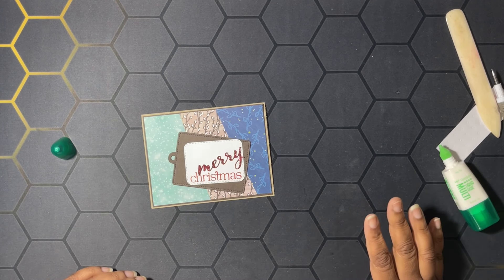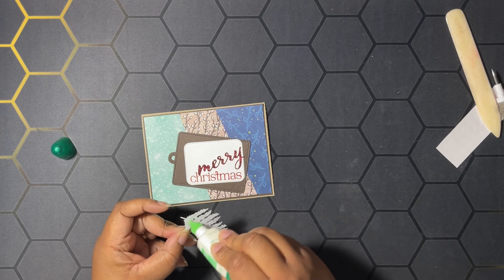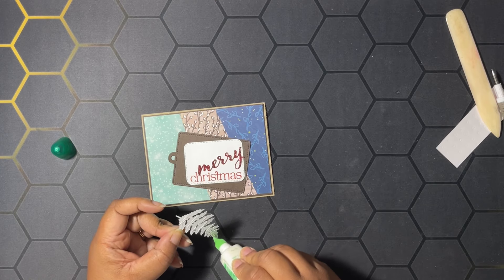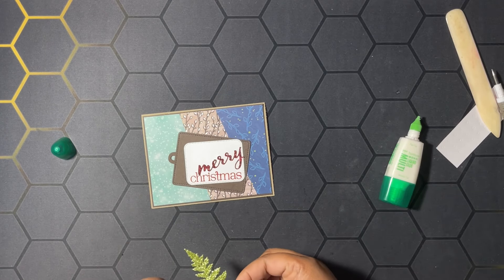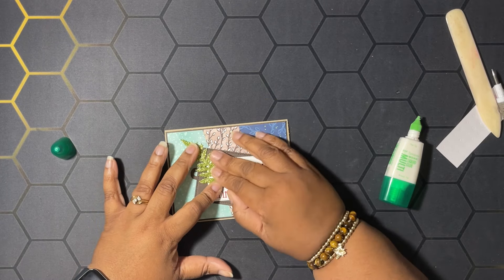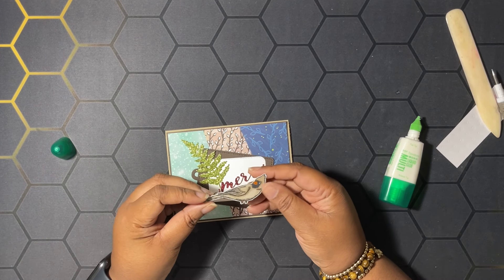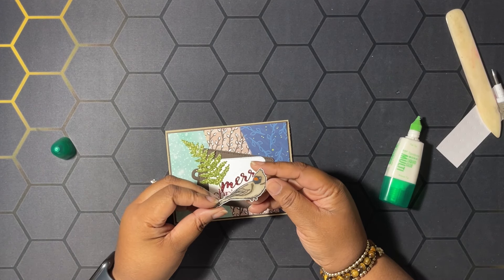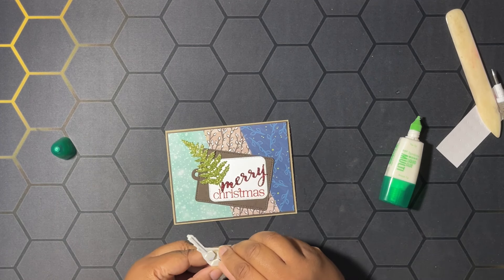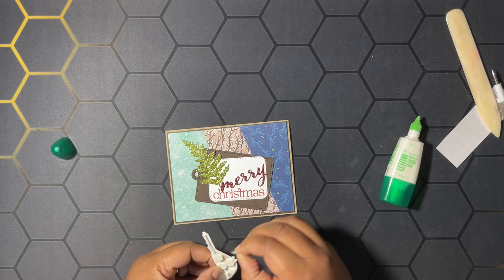Next we're going to add a leaf that I cut out from the dies that coordinate with this quarter's kits. I used the festive glimmer paper and I'm going to put this about right here. Then I stamped the bird from our stamp set, colored it with crumb cake Stampin' Blends and a little bit of pumpkin pie. It's popped up on stamping dimensionals, which were provided in the paper pumpkin kit.